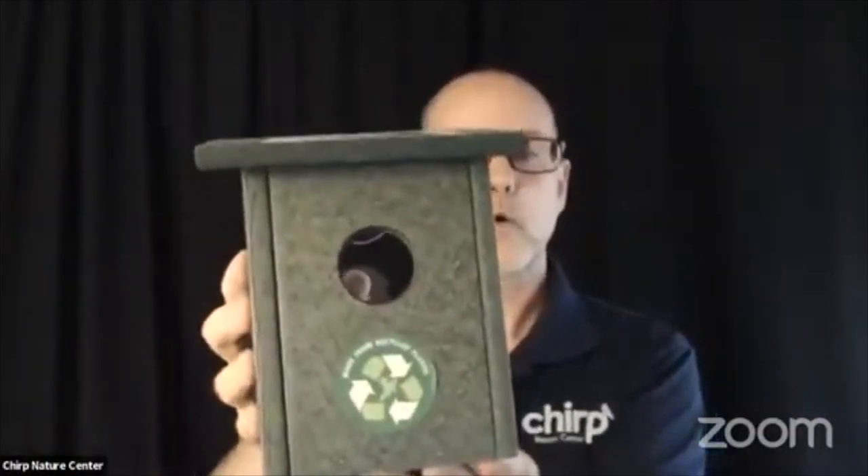Next, as an example, we have a window nest view birdhouse. It's a unique design because the back side is clear and you can see inside. You put the suction cups up against your window, birds come in and nest, and you and your children or grandchildren can look in and see the action on the inside. It's made out of 100% recycled plastic and it's a great way to get everyone engaged in the nesting process.